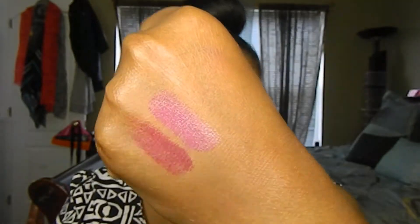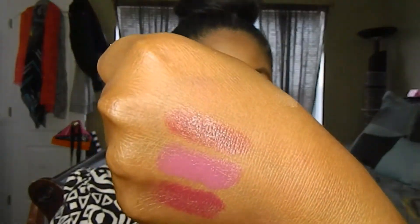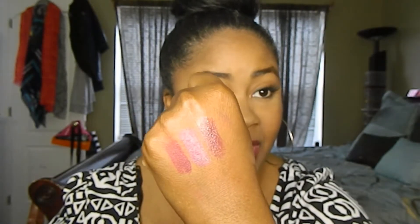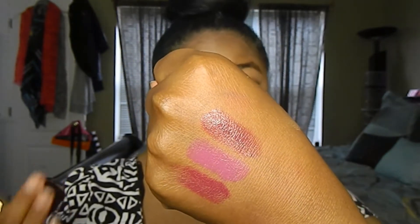The next Revlon Super Lustrous lipstick is called Plum Velour — a very pretty, dark plum color. I'll swatch it right next to Berry Couture. This one was a little disappointing because in the tube it's absolutely gorgeous, but it goes on very, very sheer. So if you're not into building up color and don't want to go as bold, these two Revlon shades would be really good for you.